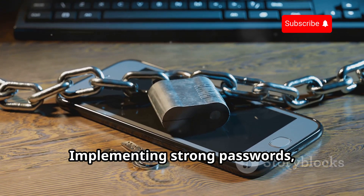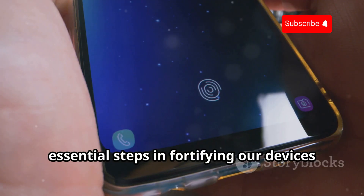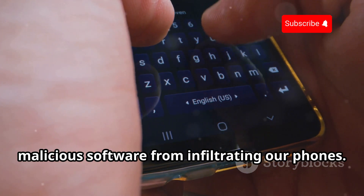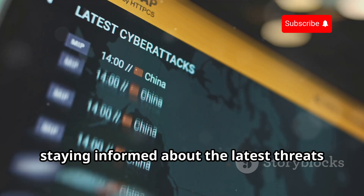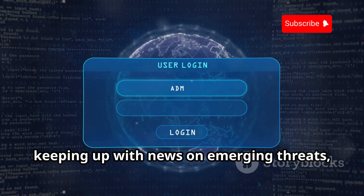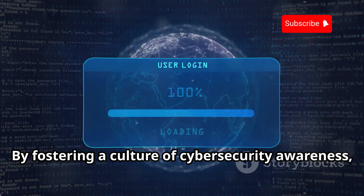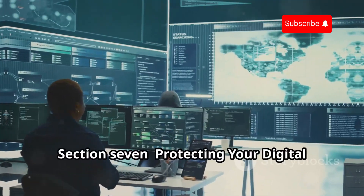Implementing strong passwords, enabling two-factor authentication, and regularly updating software are essential steps in fortifying our devices against potential threats. Being cautious about the apps we download and the links we click can prevent malicious software from infiltrating our phones. We must adopt a proactive approach to cyber security — attending cyber security workshops, keeping up with news on emerging threats, and regularly reviewing security settings. By fostering a culture of cyber security awareness, we can collectively enhance our defenses and protect our digital assets.